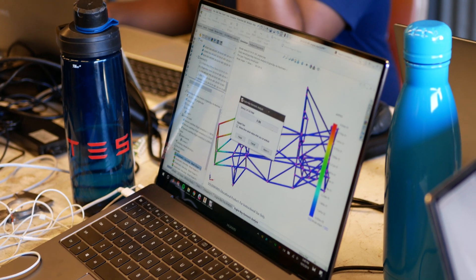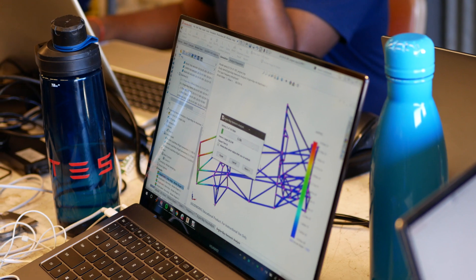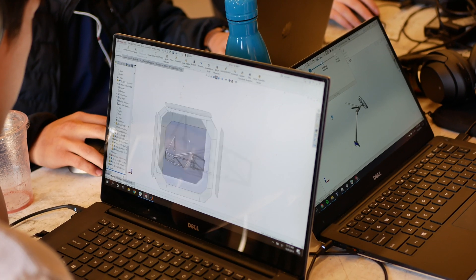Each fall semester we start designing our car from the ground up through computer-aided design to develop a final product ready for manufacturing. Additionally, with feedback from alumni, sponsors, and faculty, we improve upon our design.